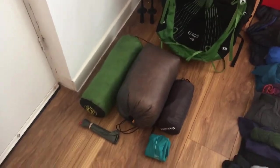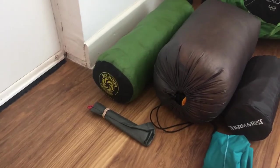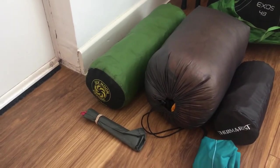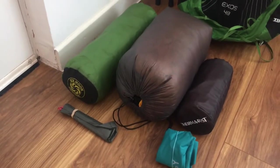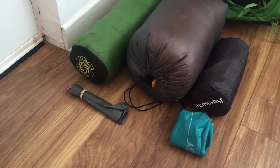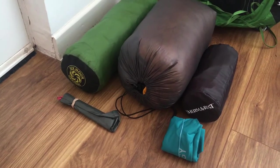My tent is the Six Moons Designs Lunar Solo and I went with this tent because it's lighter than the one I had before and relatively easy to set up. There are some stakes there — they're from MSR, lightweight, only 10 grams each.